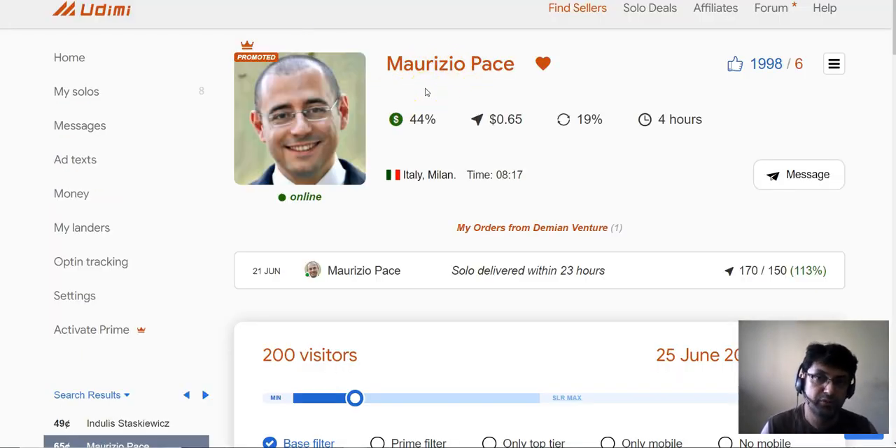Maurizio Pace is a pretty famous guy on Udimi, so buy from him and you could get good results. Thanks so much for watching. I'm gonna be updating every single time I make a sale. In the next month — maybe in July — I'm gonna be testing $1,000 on solo ads on Udimi, so stay tuned. This update is gonna really help you get the best solo ad provider information for your online business. God bless, bye bye.